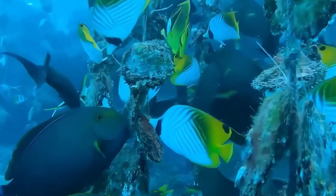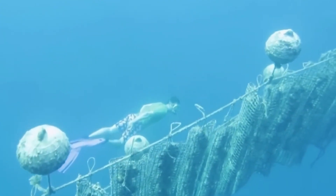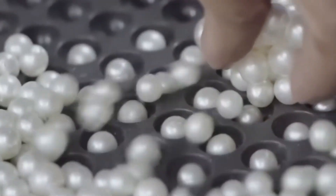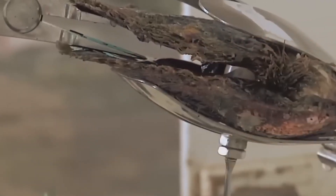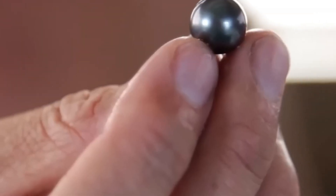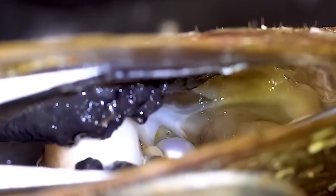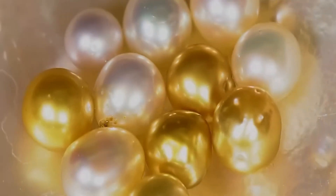Pearls are more than just jewelry. They are an embodiment of nature's ability to create something magnificent from a simple and often overlooked irritant. And much like life, they remind us that beauty can come from adversity. The creation of a pearl is a beautiful example of nature's patience and persistence. What starts as a small irritant — an annoyance to the oyster — becomes something extraordinary over time. Just like in life, sometimes the discomforts we face can lead to our greatest moments of growth and beauty. The next time you gaze upon a pearl, remember its journey: from a tiny grain of sand to one of the most admired gems in the world, it took time, effort, and resilience to become what it is today.